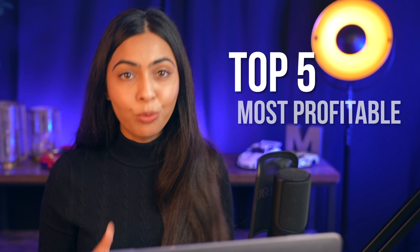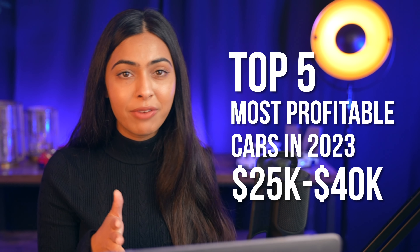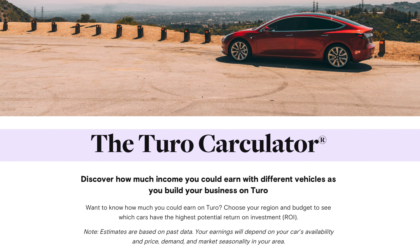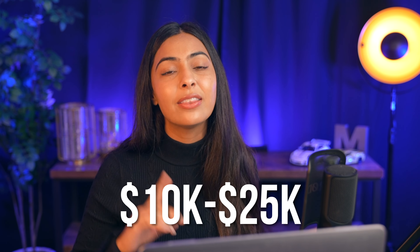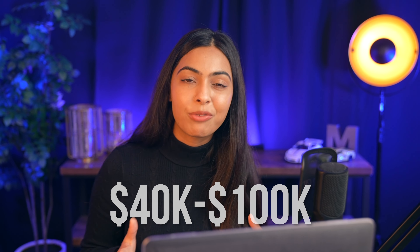Hey everyone, in this video I'm going to go over the top five most profitable cars on Turo in 2023 if your budget is between $25,000 to $40,000, and this is based on data actually provided by Turo based on the national average here in the United States. This video is part two of a three-part series. The last video covered the top five most profitable cars if your budget was between $10,000 to $25,000, and the next one will cover the luxury range of $40,000 to $100,000.